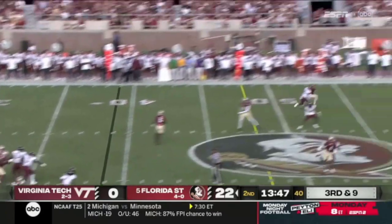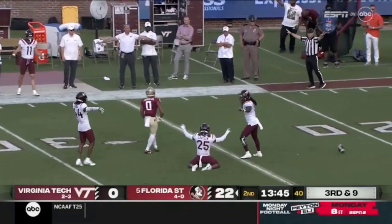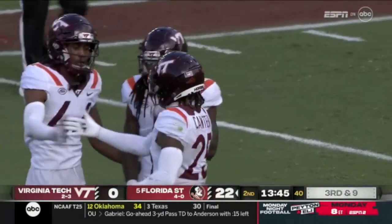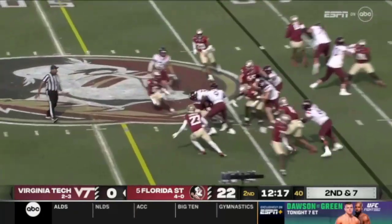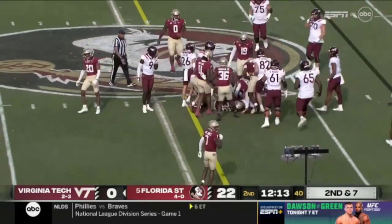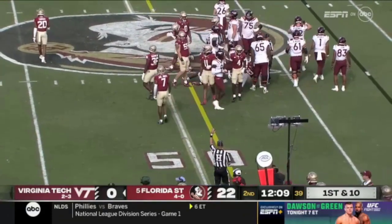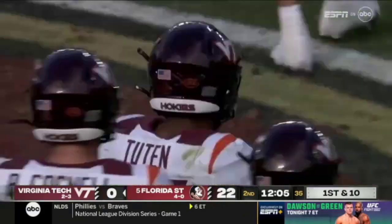Back to pass, down the side, incomplete. No flag on the play, intended for Douglas. Good coverage by Kent. Tootin ran for almost 110 yards last week. Nice carry here, kept those pads low, and got close to the first down. They're going to give him the first down — they'll move the chains. He's a transfer from North Carolina.